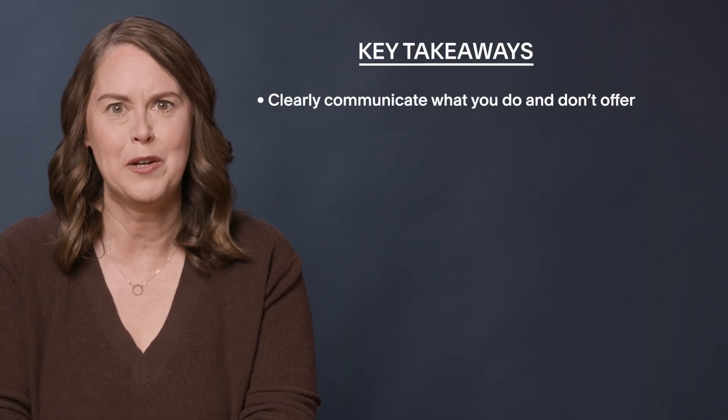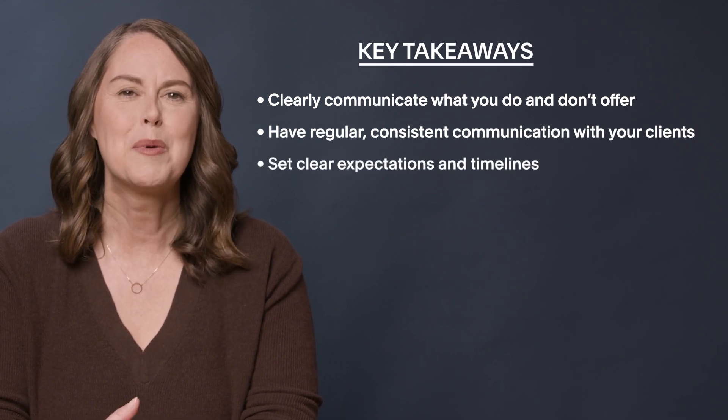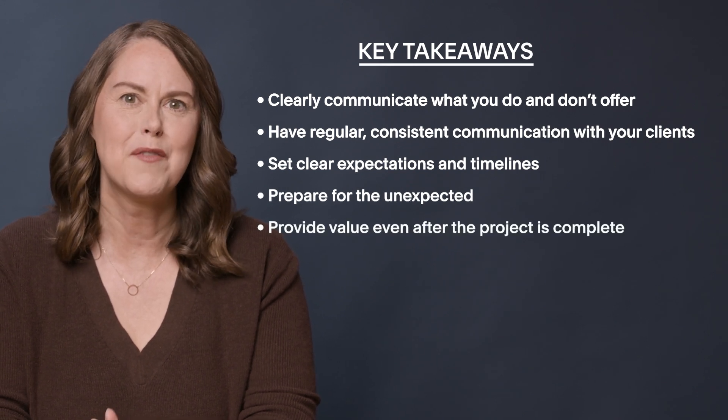The strategies we've discussed are all starting points — stay flexible and keep learning from each project. As your business grows and changes, you'll continue to refine your process to best suit you and your clients. To review, here are the key takeaways: clearly communicate what you offer as well as what you don't; have regular consistent communication with your clients; set clear expectations and timelines; prepare for the unexpected; provide value even after the project is complete; and don't forget to ask for referrals and testimonials. If you want more information like this and a group of fellow professionals to connect with, join the Circle community for extended trials, hosting discounts, priority customer support, and access to a Circle-only forum. Remember, with great web design power comes great responsibility — thanks for watching and best of luck with your web design journey.